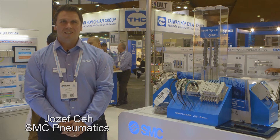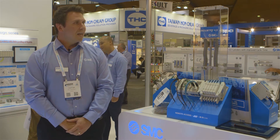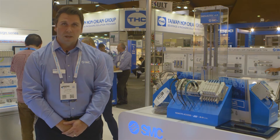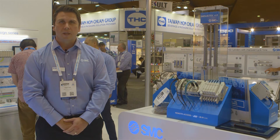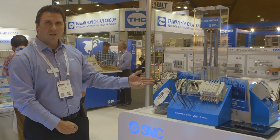Welcome to SMC Auspac 2017. We are currently next to our Industry 4.0 display, featuring the latest technology from SMC incorporated into four different product ranges. IO-Link is contributing directly to the Industry 4.0 movement. We have our electronic regulator series on the left-hand side.